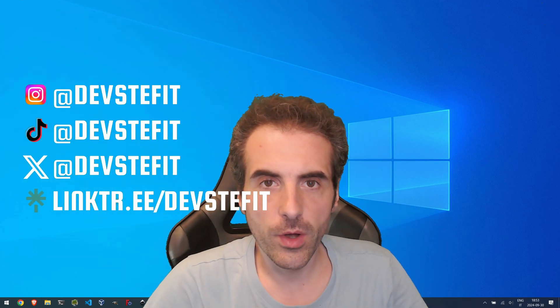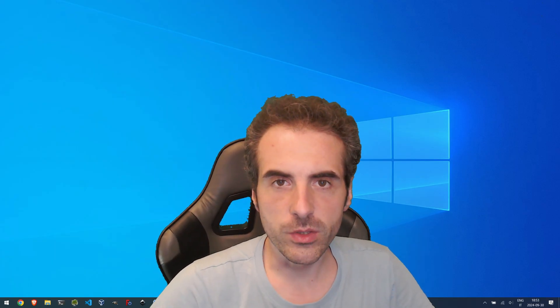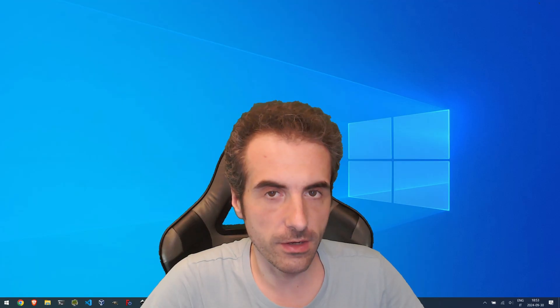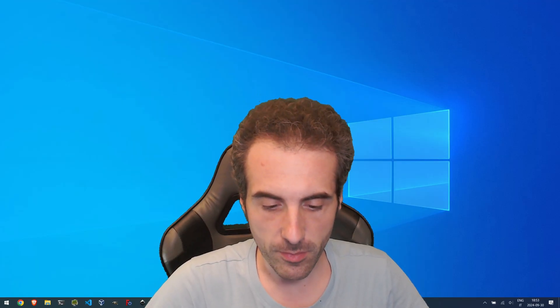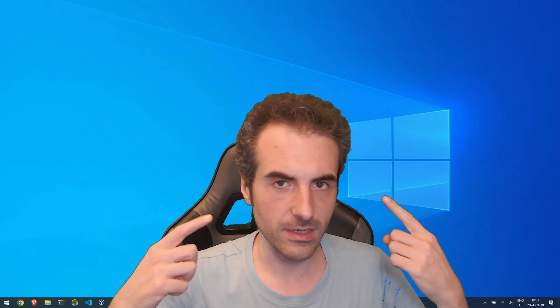Hello, this is Steph. Today we're going to see FFmpeg 7.1. FFmpeg 7.1 has just been released. So we're going to see the new features, the new stuff, and we're going to see what's new given by the FFmpeg developers. We have Windows here, but we can do it on Linux also. So enough talk, let's get started.